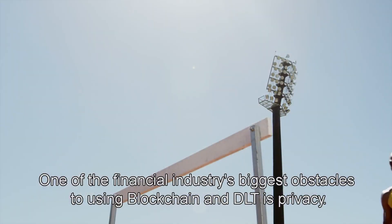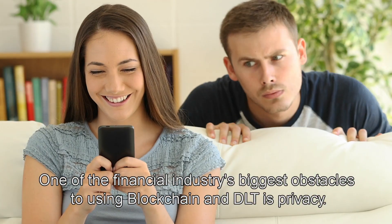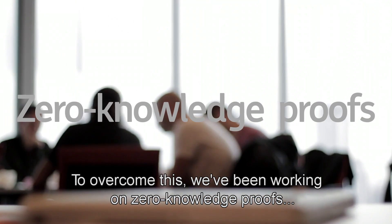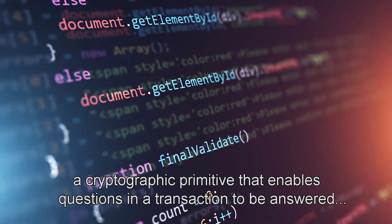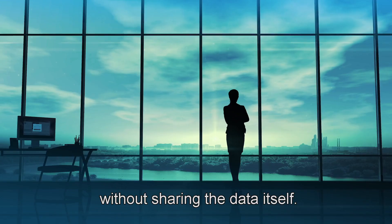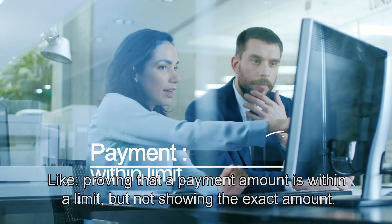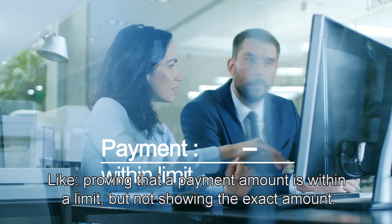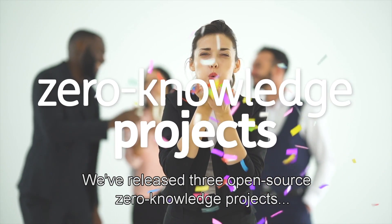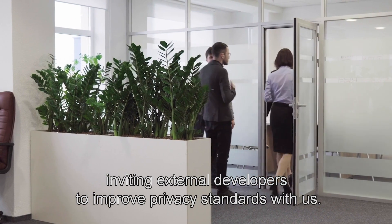One of the financial industry's biggest obstacles to using blockchain and DLT is privacy. To overcome this, we've been working on zero-knowledge proofs — a cryptographic primitive that enables questions in a transaction to be answered without sharing the data itself, like proving that a payment amount is within a limit but not showing the exact amount. We've released three open-source zero-knowledge projects, inviting external developers to improve privacy standards with us.